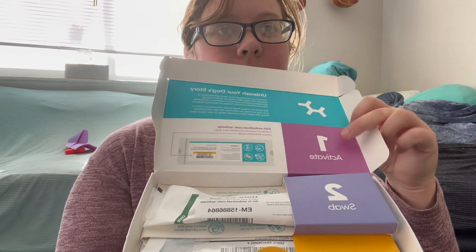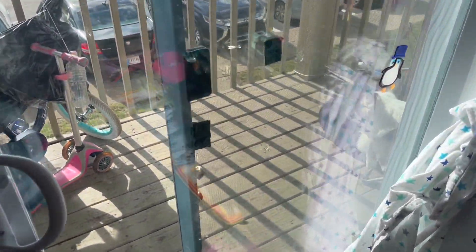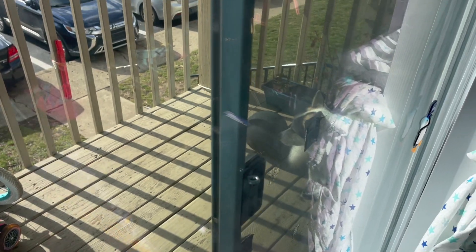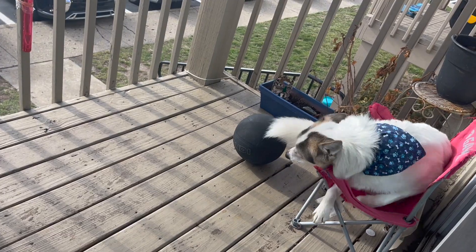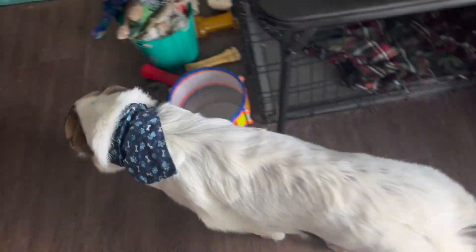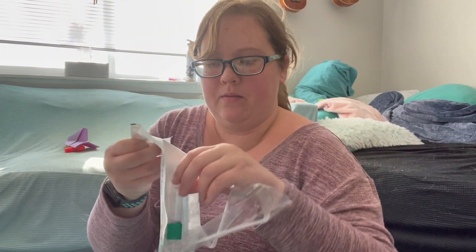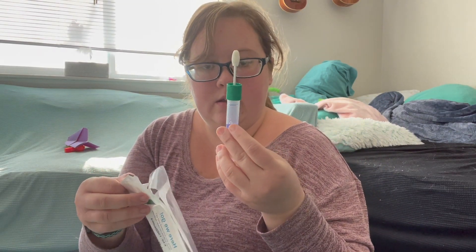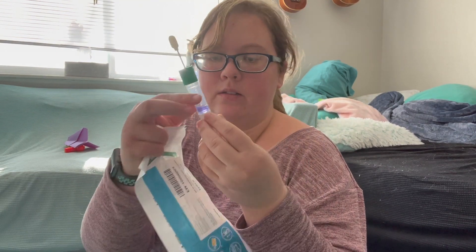It just has easy steps — I already activated it, so now I just have to swab him and send it out. Let me go find the dog. Aww, he looks so comfy outside. Hey bud, you just chillin'? Come inside. I have to swab him and then just switch it so it's inside the liquid. Very cool.